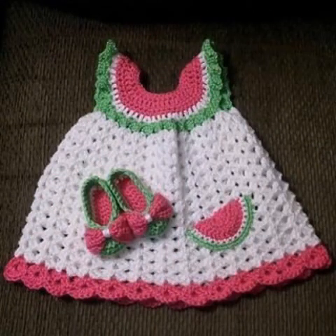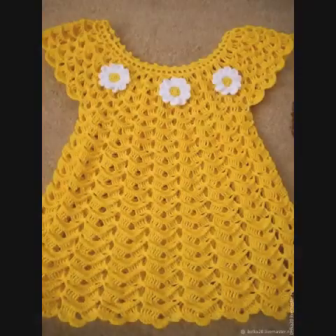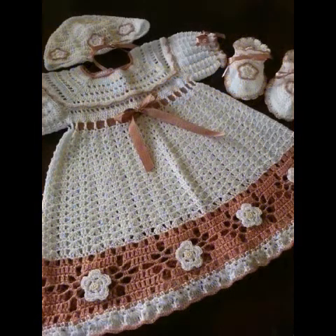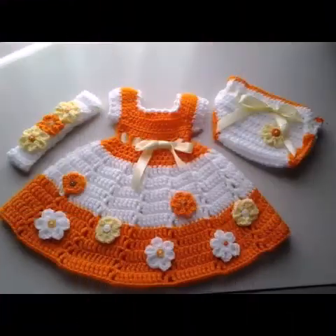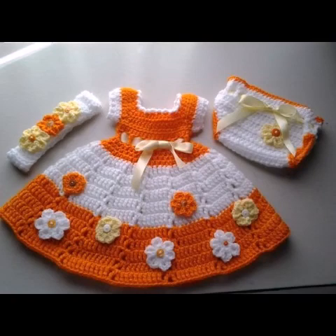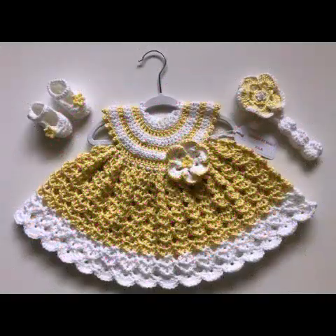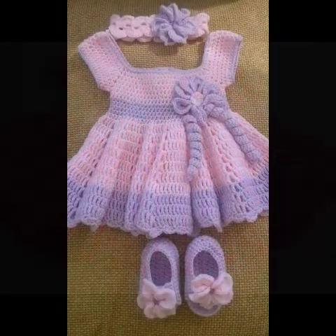If you need help for the patterns, many crochet baby frocks, shoes, and headband tutorials are already available in my channel. If you want to see other crochet tutorials about baby shoes, headbands, coasters, doilies, table mats, wall hangings, bags, flowers, patchwork for blankets, sweaters, and other crochet projects, those tutorials are also available in my channel.